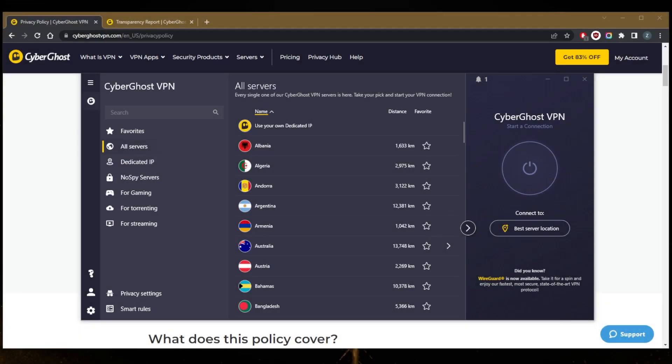How's it going, everybody? Welcome back. CyberGhost is not free. Some of you guys have been asking, is CyberGhost free?